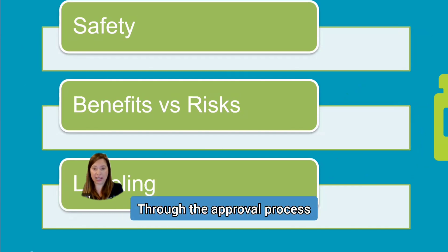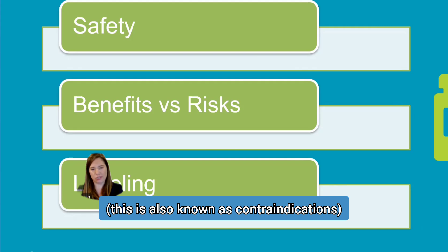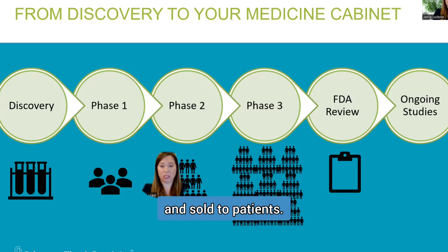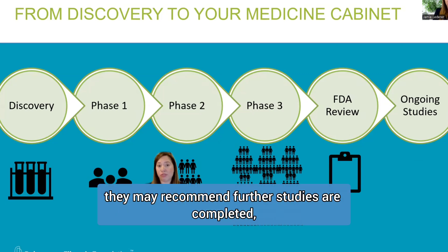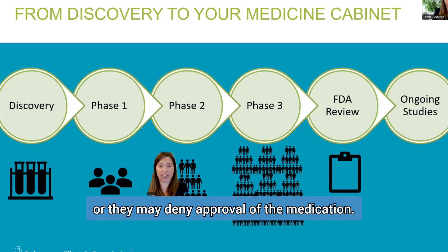Through the approval process, it will be indicated for who the medication is appropriate, who should not take the medication — also known as contraindications — any safety warnings, and dosing instructions. After the FDA completes its review, they make a decision about whether or not the medication can be marketed and sold to patients. The FDA may approve the medication, they may recommend further studies are completed, or they may deny approval of the medication.